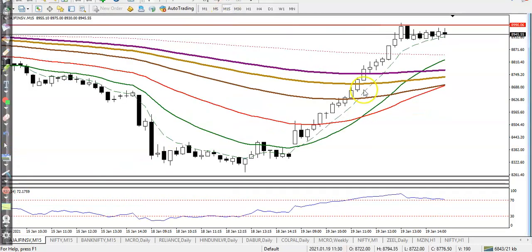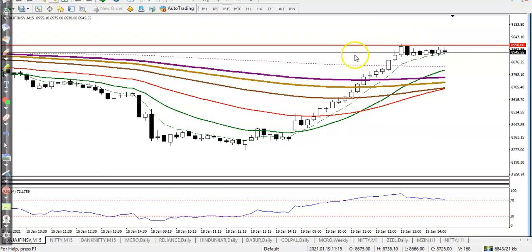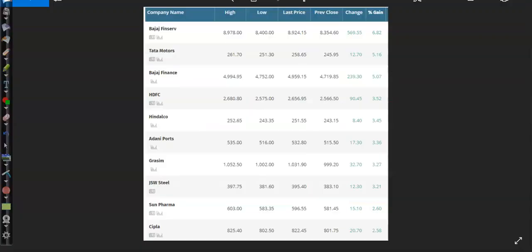Looking at the 15-minute time frame, I can see the 10-period moving average line. I need a breakout above that level, and then I will go for a buy on Bajaj Fin Service.